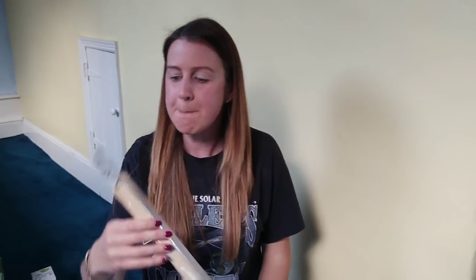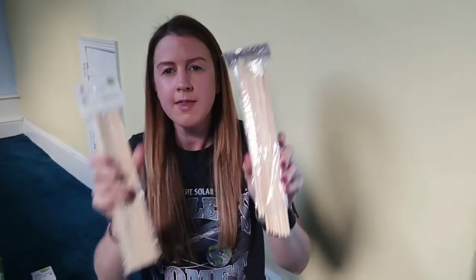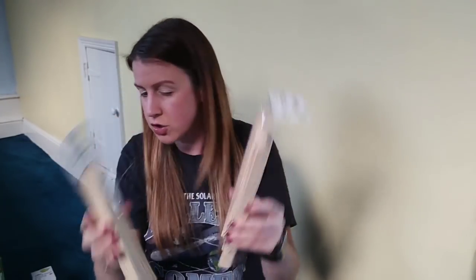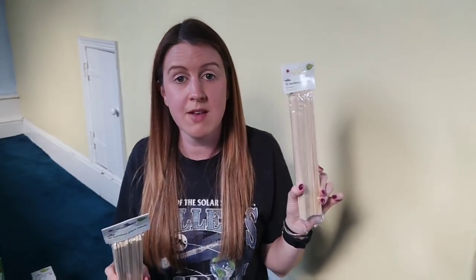There were bamboo plant labels — 10 per pack, 75p each, and I think they'll last a good few years so really worth having. I'm quite rubbish with plant labels — I always use loads of plastic ones and then for years and years I find them all around the garden and in the compost heap. So giving these bamboo ones a go next year would be good.